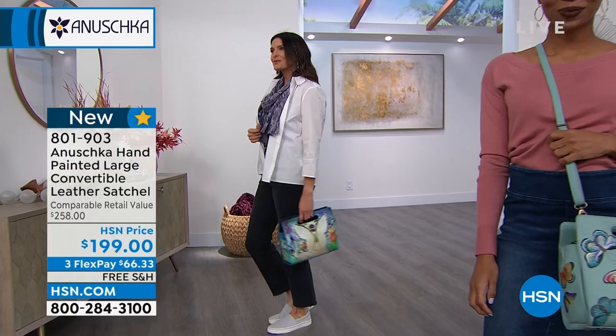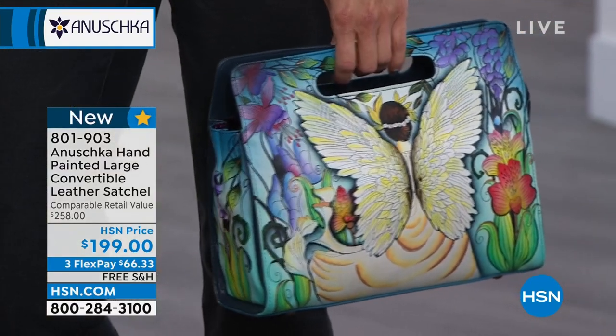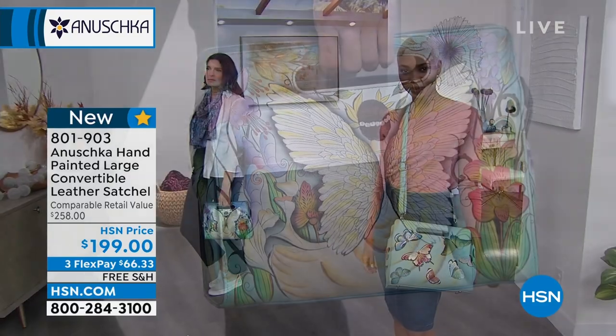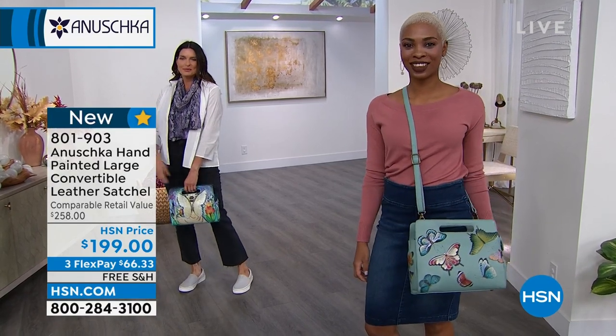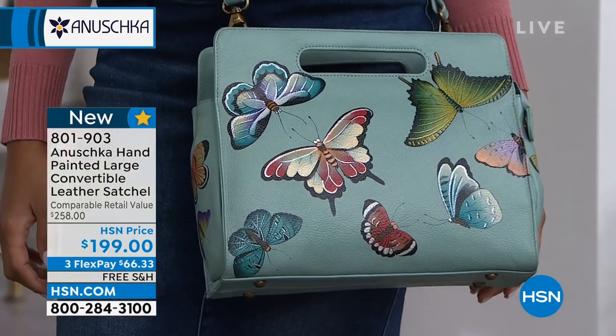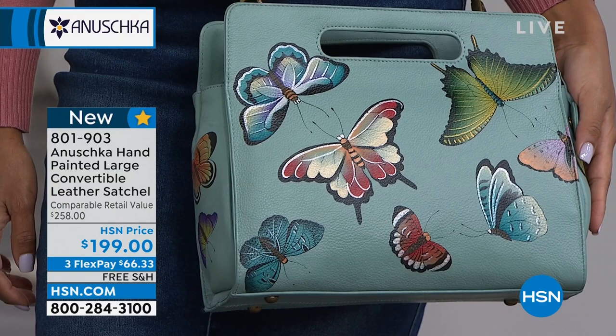The butterflies will be the first to go. As you can see, Angie is holding it in that great cutout top handle — so two ways to hold this: you can throw it over your shoulder the way Shea has it, or you can use it in that cool vintage vibe, holding it by those cutouts.